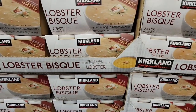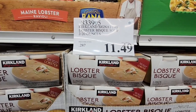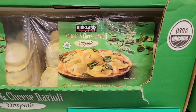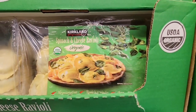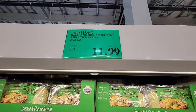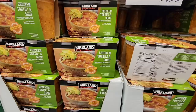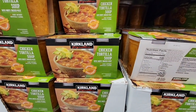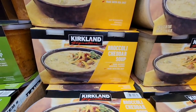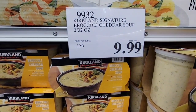The soups are going to start coming to a close — I love soup season. That lobster bisque is $11.49, two 20-ounce containers. The spinach and cheese ravioli is actually really tasty — it's organic, a package of two. You could cut it in half, freeze one for later and have one now. $11.99 for those two. Here's that chicken tortilla soup, really good for $10. And the broccoli cheddar soup — you could freeze the soups as well, they freeze really easily. $10 for those.